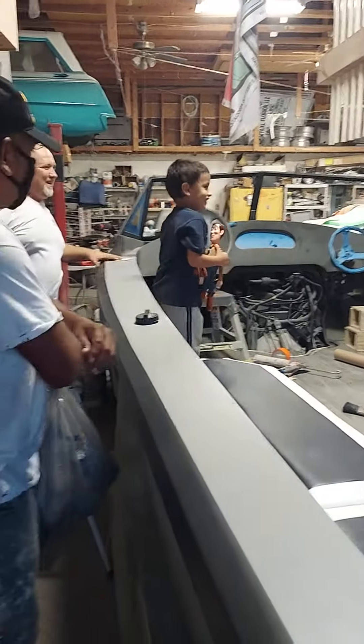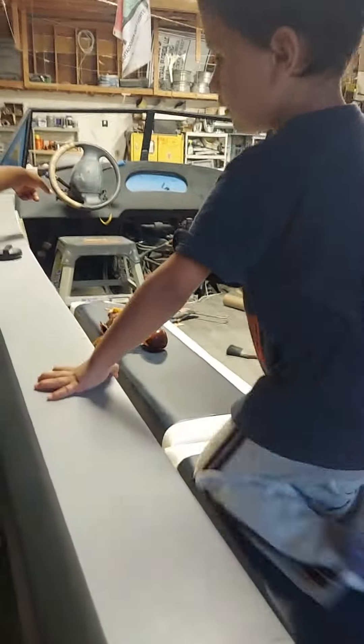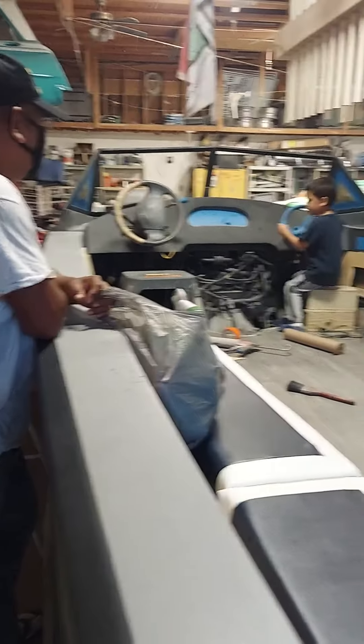Wow, look at that — it's a nice boat. Do you like it? Do you like to sit on the back, or do you want to be driving? Do you want to drive it? It's a big car.